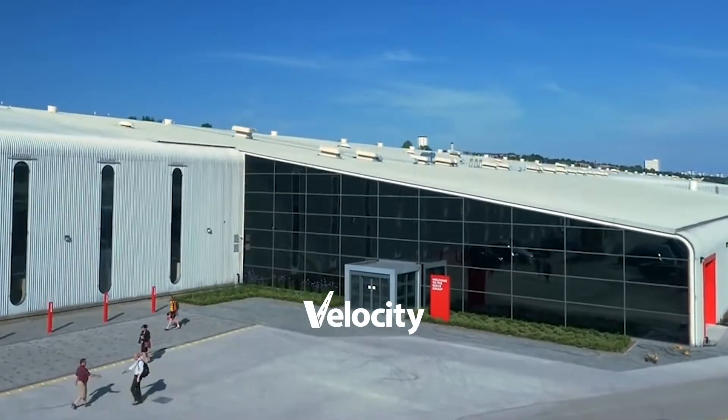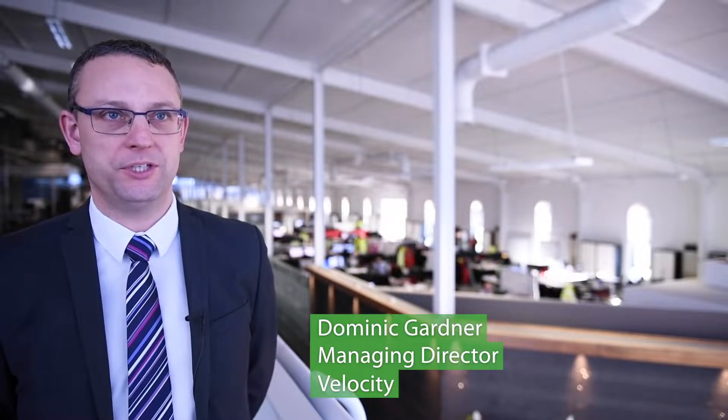Potholes are a global problem. Everywhere around the world road surfaces are deteriorating and the money isn't available simply to go and replace every road that's falling apart.